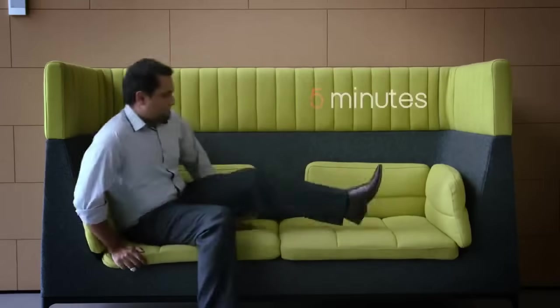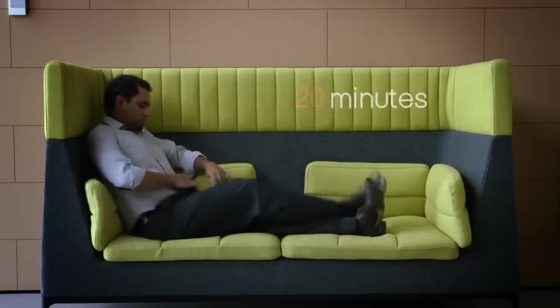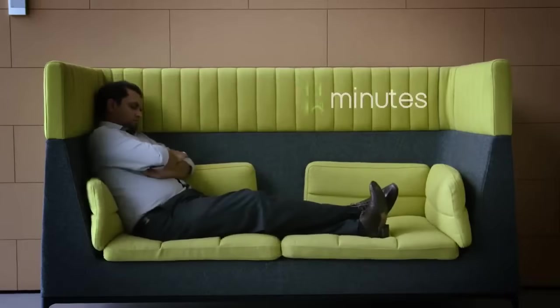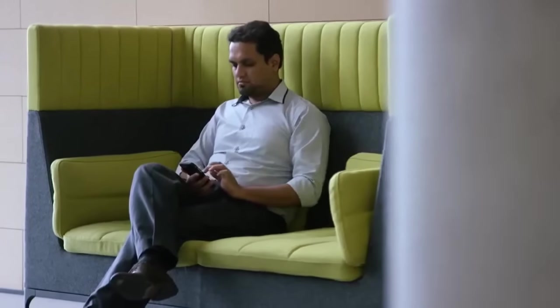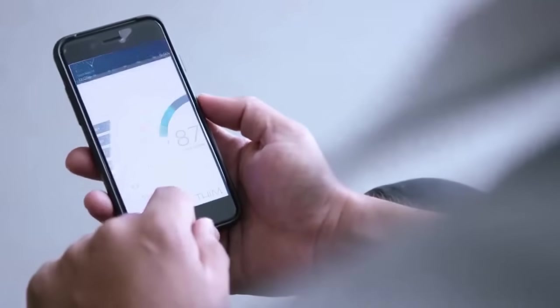The secret to a perfect power nap is sleeping for exactly 10 minutes. Five minutes won't do much for you, and sleeping for 20 minutes will leave you feeling groggy once you wake up. The incredible accuracy of FIM — knowing when you fall asleep to the minute — allows you to take the perfect power nap for the first time. FIM also collects your sleep data and provides your sleep score so that, over time, you can see how your sleep is improving.